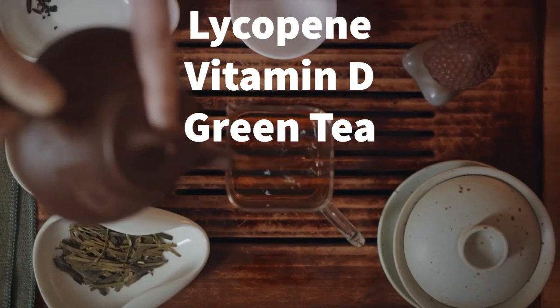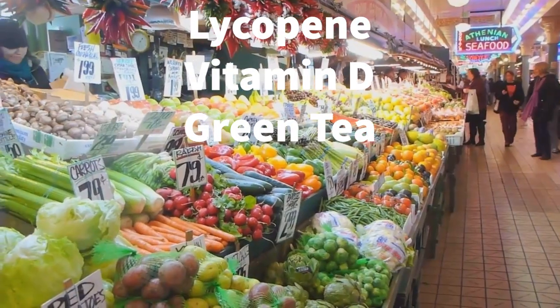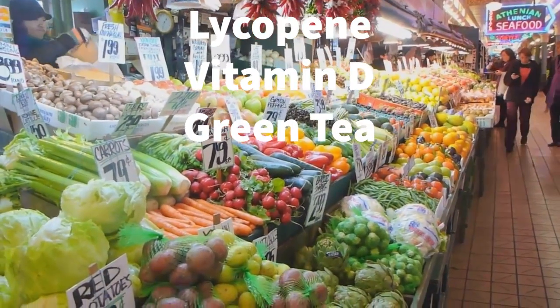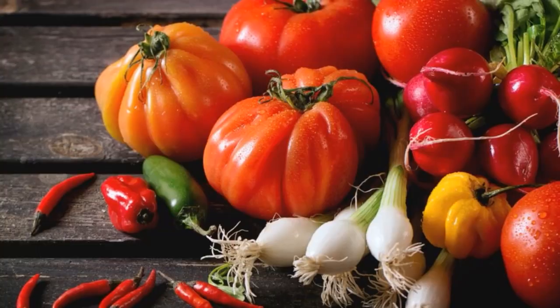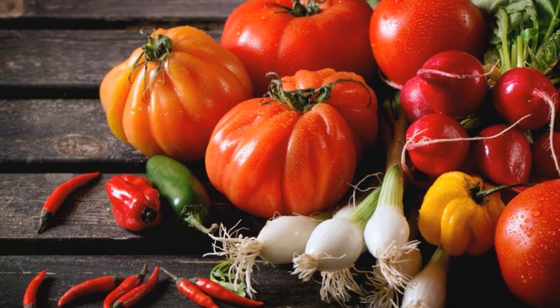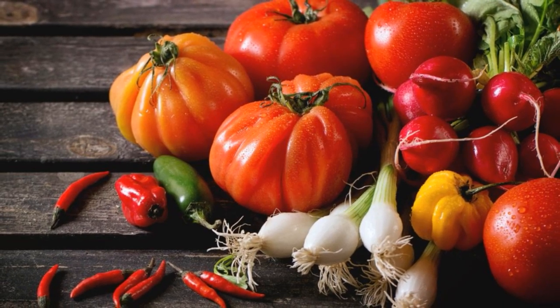Why are these nutrients important? Lycopene, a powerful antioxidant, is hailed for its potential defense against prostate cancer. Its ability to neutralize harmful free radicals might be the secret weapon in impeding cancer cell growth at the disease's early stages.